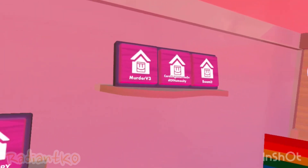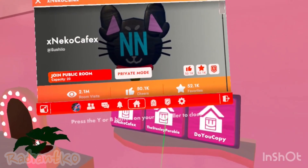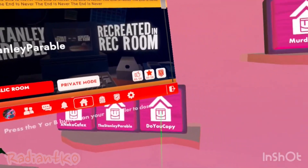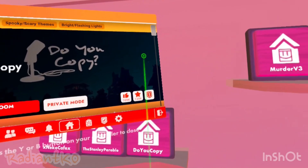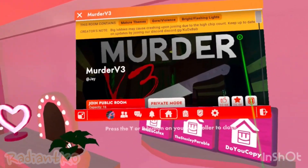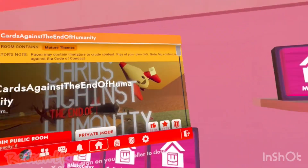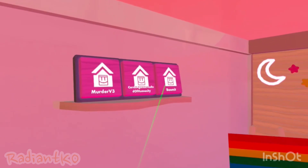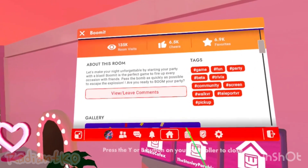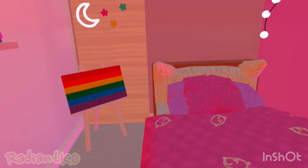These are six of my favorite community rooms: Neagle Cafe — I showcased that one to you. The Stanley Parable — I might showcase that to you soon, maybe. 'Do You Copy?' — that was like one of my first showcases. Murder V3, Cards Against Humanity (or Cards Against the End of Humanity), and Boom It — which is pretty cool. You pass around a bomb. I might showcase these very soon.